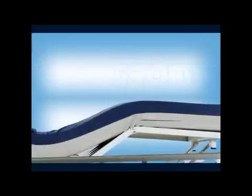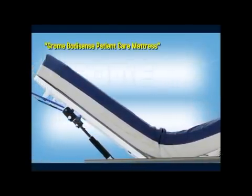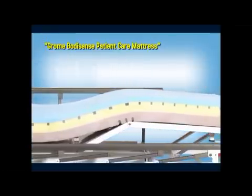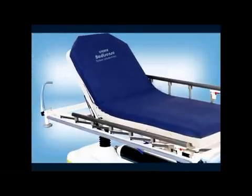Chrome Agility Emergency Patient Care System comes with Chrome's BodySense patient care mattress, crafted to ensure utmost patient comfort. The five-inch multi-layered BodySense mattress is thoughtfully engineered to sense and adapt to the patient's needs during long waiting periods.